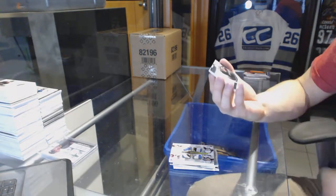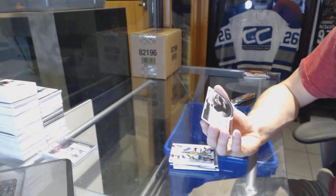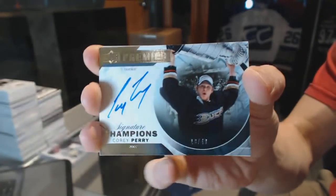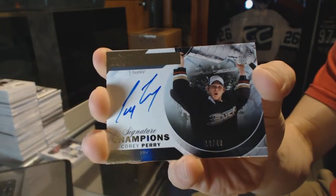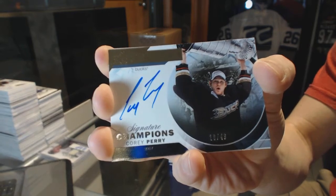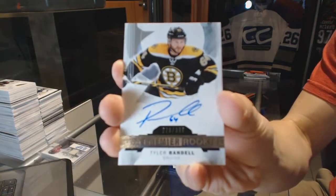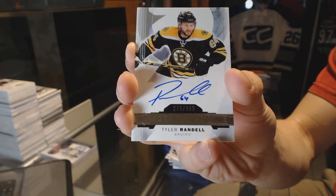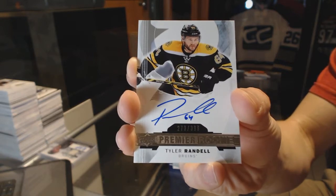Signature Champion number 18 of 49 for the Anaheim Ducks — Corey Perry. And a rookie autograph number 399 for the Boston Bruins — Tyler Randall.